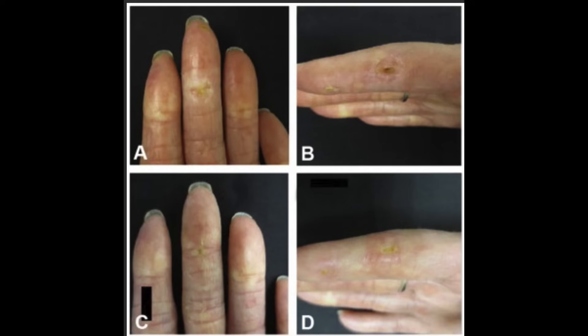When it affects the face, as in en coup de sabre, that can be quite disfiguring. Patients with limited systemic sclerosis often have involvement of little sores and ulcers on their fingertips, with pinpoint pitted scars.